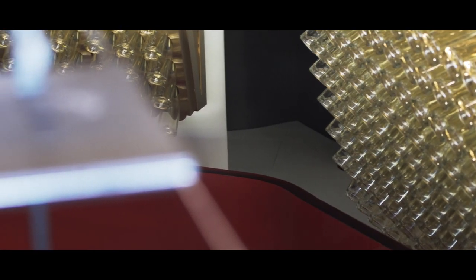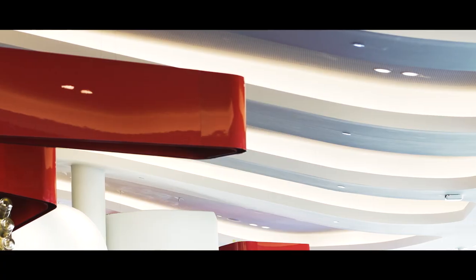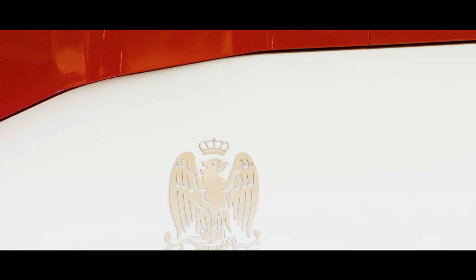Then we took the beautiful Cornel Rouge, the red ribbon, and we wove it all the way through the entire venue like a flash of red light.